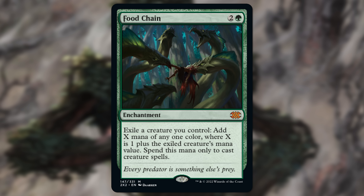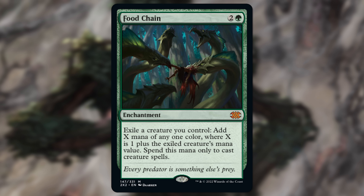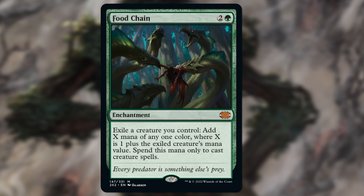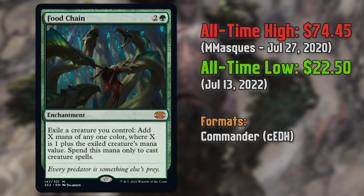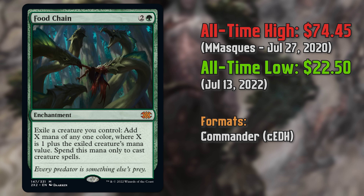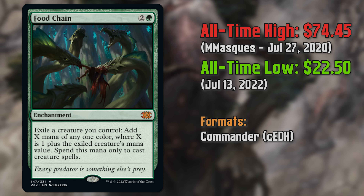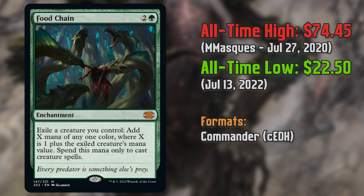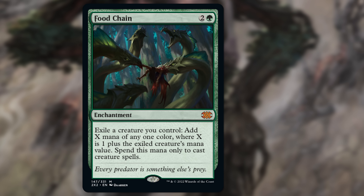Next up is a mythic from Double Masters 2022, and that is Food Chain. Food Chain has been scarce — scarce no longer. If you go back and watch one of the earliest episodes of Great Pickups with us, Food Chain was in there because it was sort of starting to drift down in price. But at that point it was still in that $40 to $50 range. That was a video made before we knew it was getting a reprint in Double Masters 2022. That reprint has tanked it. The base copy version from Double Masters 2022, you can pick up for under $20 near mint very easily right now on TCGplayer.